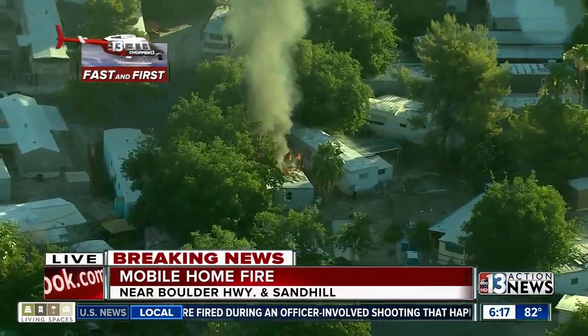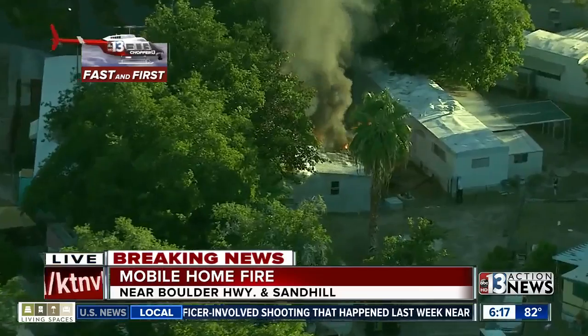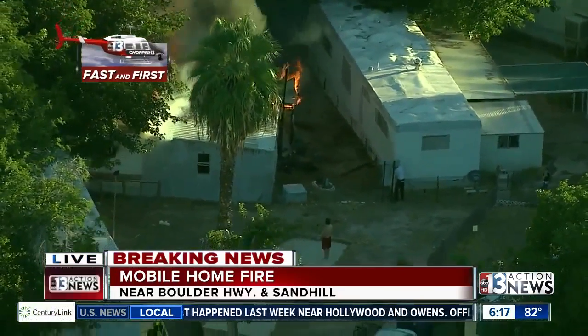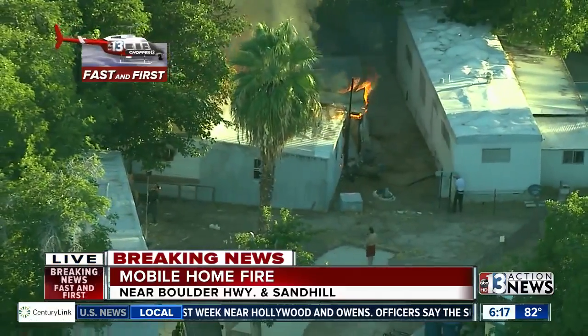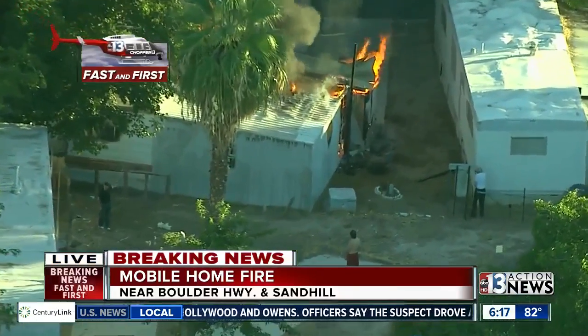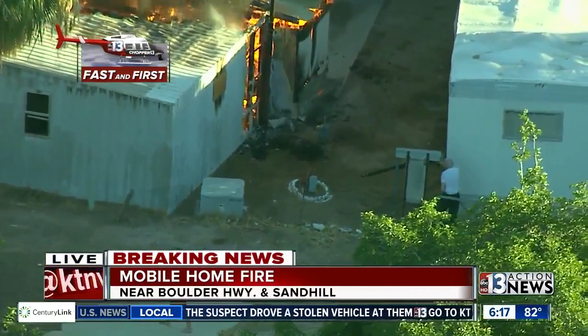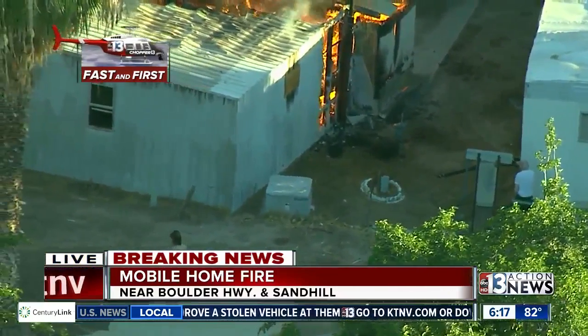Residents are doing the best they can to battle it on their own and try to keep it from spreading to that next door neighbor. Those units are fairly close together and a lot of trees, palm trees, and other vegetation around that can make it spread. But there you see in the bottom right-hand corner of your screen another resident with a garden hose.